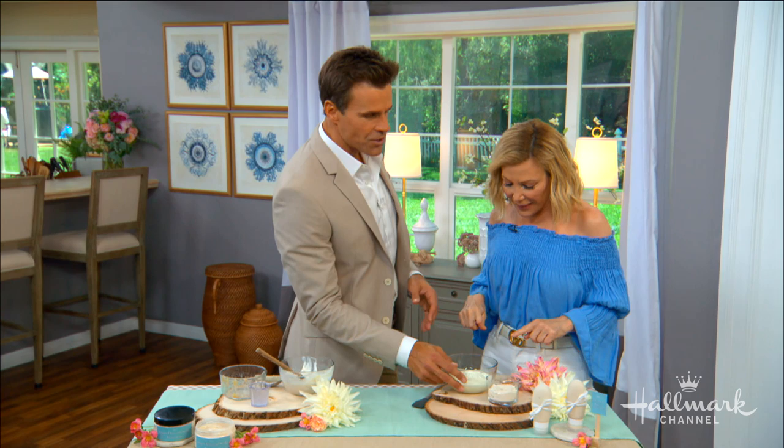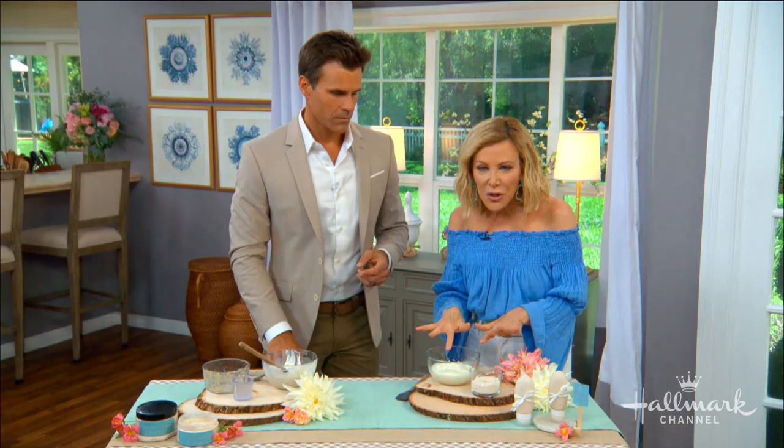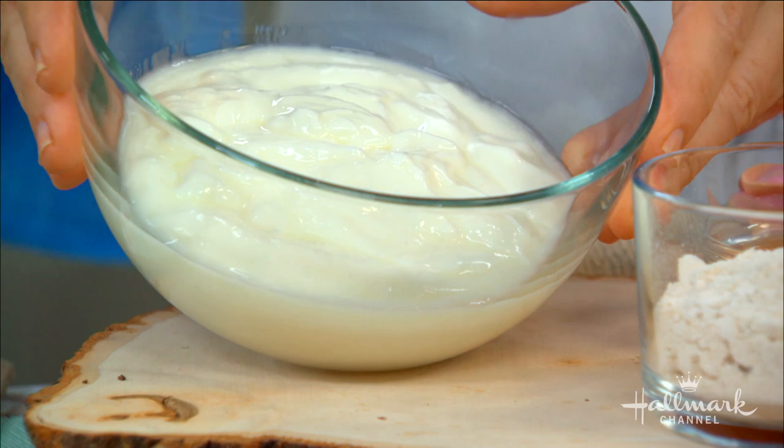Summertime, you put on your sunscreen, but maybe you jump in a pool or sweat a little bit and it runs off — you still get a little sunburn. This yogurt mixture can absolutely help. You can't always replenish all day long, especially with kids. So I want to show you this wonderful sunburn relief, and all it consists of is three easy ingredients.